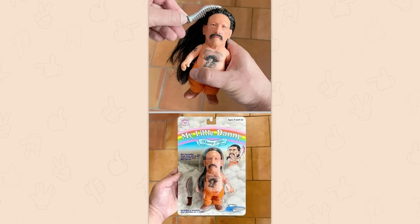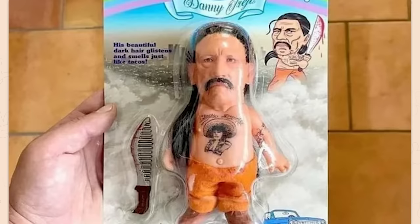This is my little Danny doll. No, thank you. Why would you want most of these?